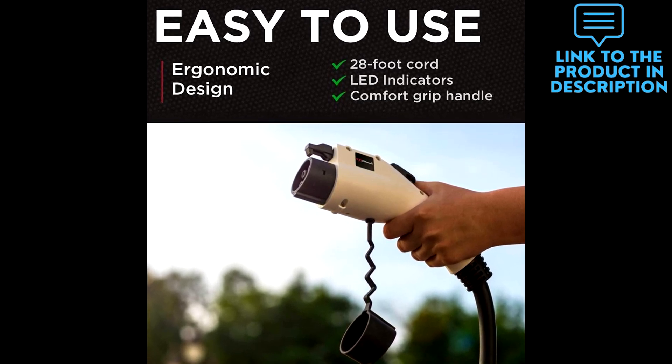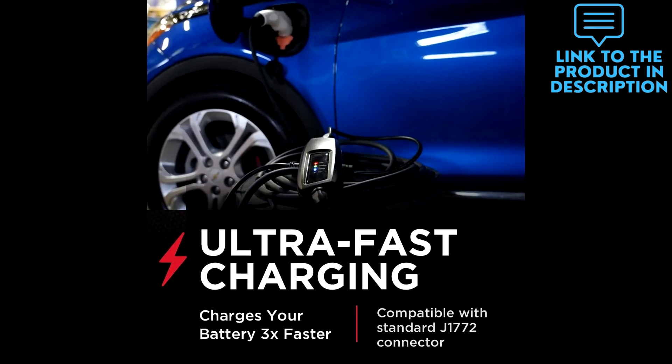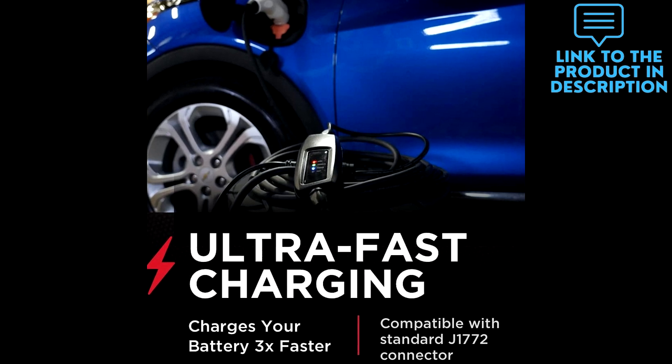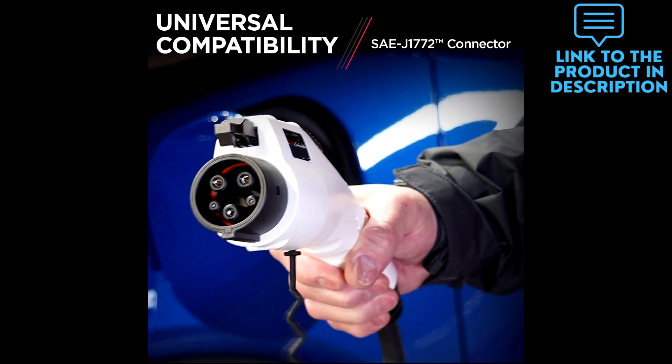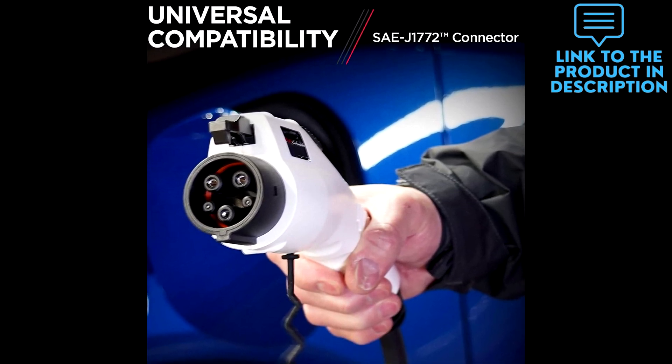The portable EV charger features a comfort grip handle with a rubber cover on top to help keep out water and dirt. An extended, industry-leading 28-foot charging cable gives you flexibility, allowing you to easily reach multiple garage bays or your home's driveway from a single garage wall socket, making charging multiple EVs easy.